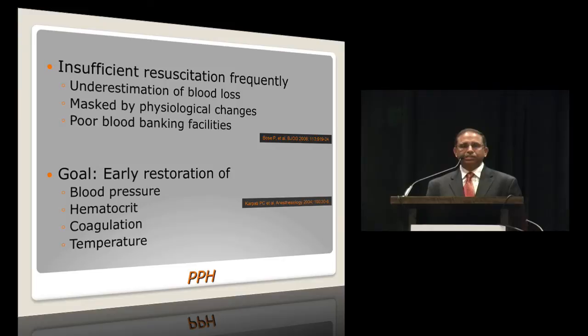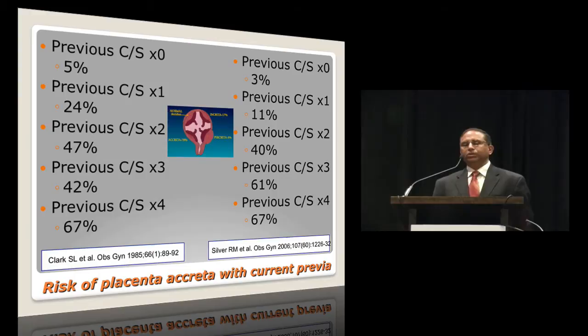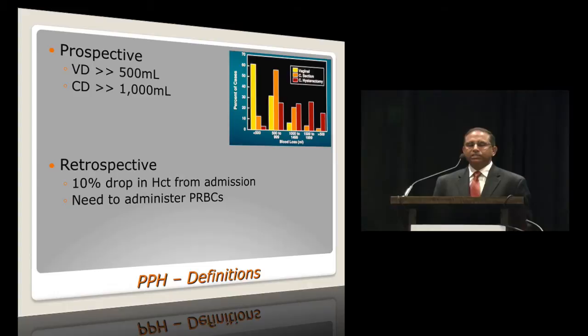The goal should be early restoration of blood pressure, hematocrit, coagulation, and temperature. I'll just spend a couple of slides on placenta accreta. Placenta accreta, even though uterine atony is the commonest cause of postpartum hemorrhage, many times it may be limited and taken care of without cesarean hysterectomy. On the other hand, the hemorrhage of placenta accreta is more severe and may require a cesarean hysterectomy. The incidence rises with previous uterine scarring, whether from cesarean section or other uterine surgery, especially if the patient presents with a current previa.